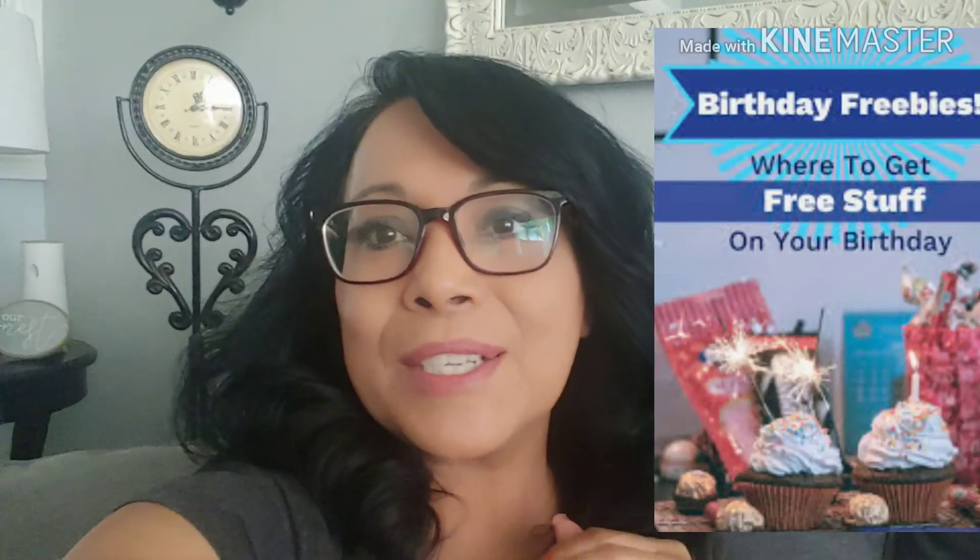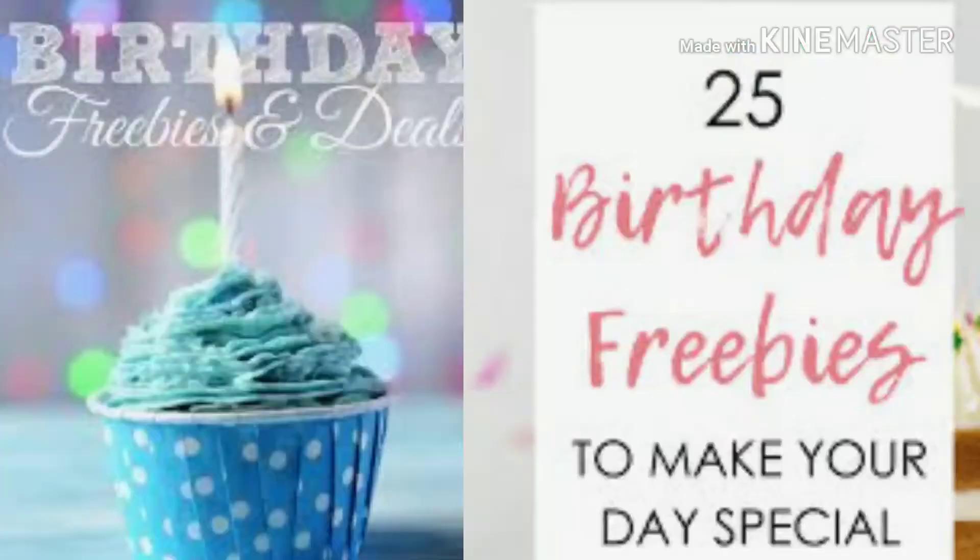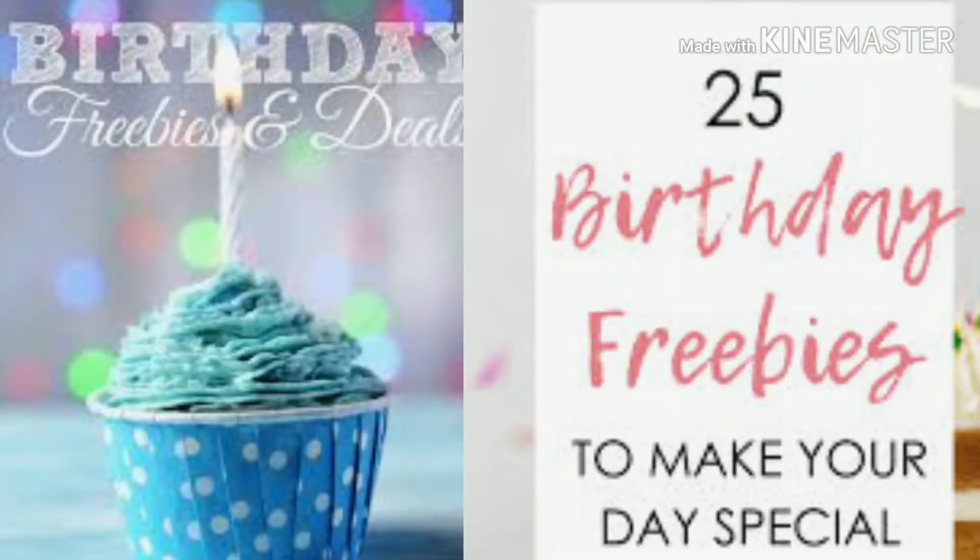It's going to be about birthday freebies. For the month of September, on my birthday, I was flooded with emails and alerts on all these goodies that I could obtain for free — from food to department store. So if you want to get in on these and you want some information, just keep on watching and I'll share all that with you.